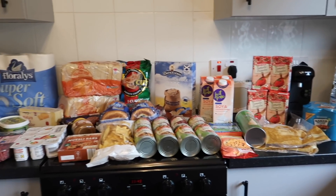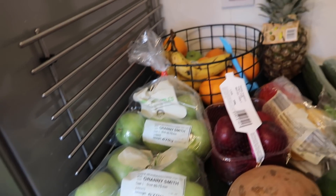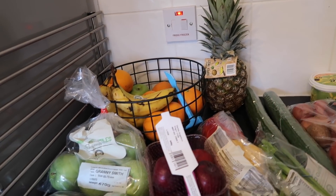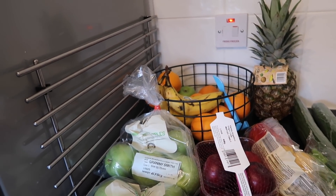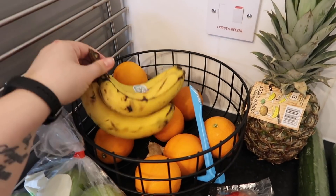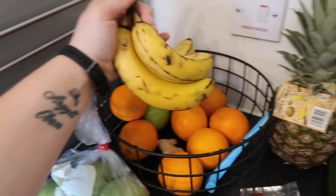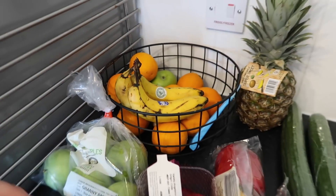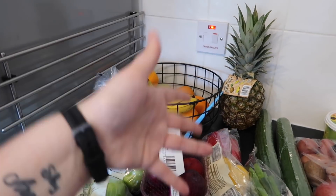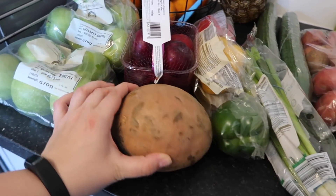Starting over here, we've got two bags of Granny Smith apples. We still have a little bit of fruit left over from last week — a pineapple which is just getting ripe, some oranges, bananas, and like one apple. These bananas I'm going to peel and put in the freezer — they're great for smoothies. I didn't get a lot of fruit since we had oranges and pineapple left. I also got a bag of plums to ripen at home; they're still pretty firm.